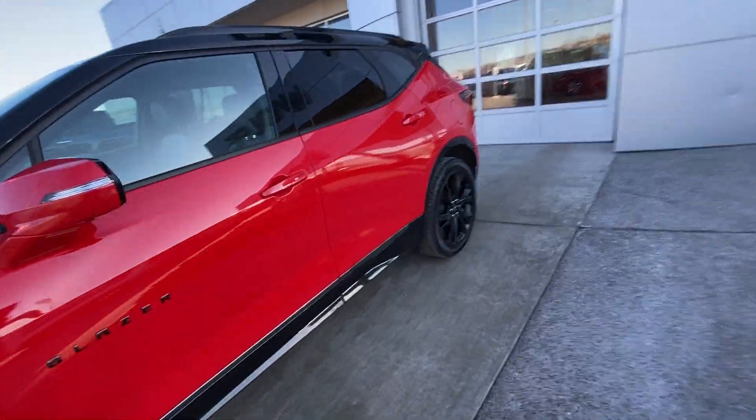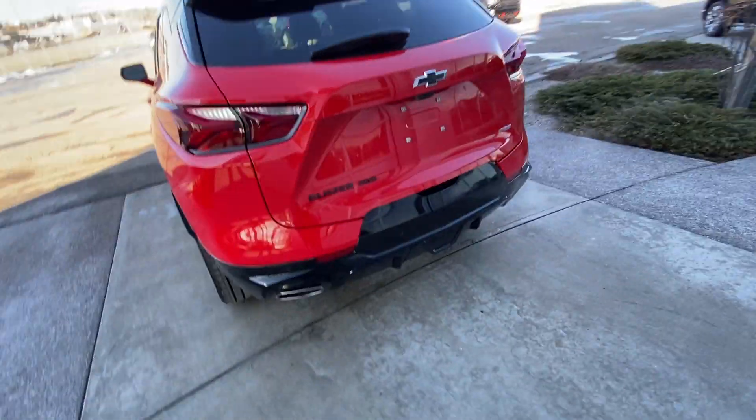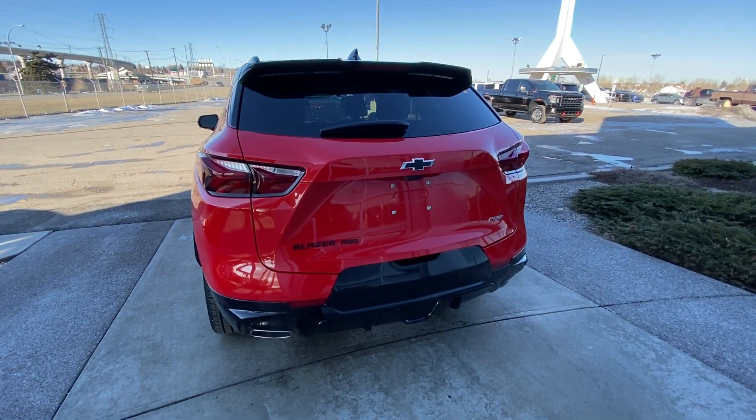Making our way back down the side: blacked-out rooftop, rear tinted privacy windows. At the back of the vehicle, LED brake lights, dual chrome exhaust tips, rear parking sensors, and a power tailgate with trailer tow package.